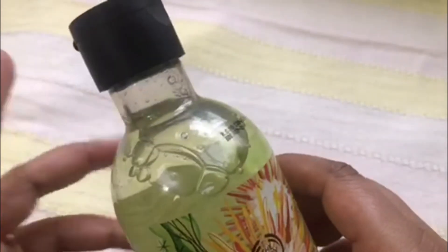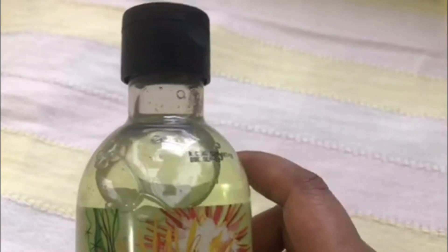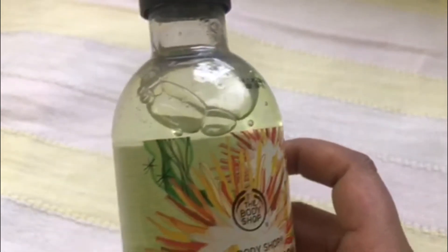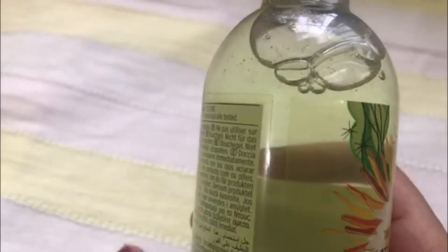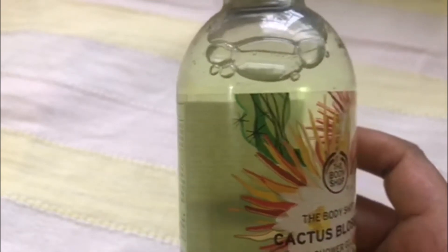Now talking about the packaging — the packaging is similar to other shower gels from the brand. It's a transparent bottle with a black cap on top. The color of the shower gel is a lime green color, which is very attractive and very eye-catching.